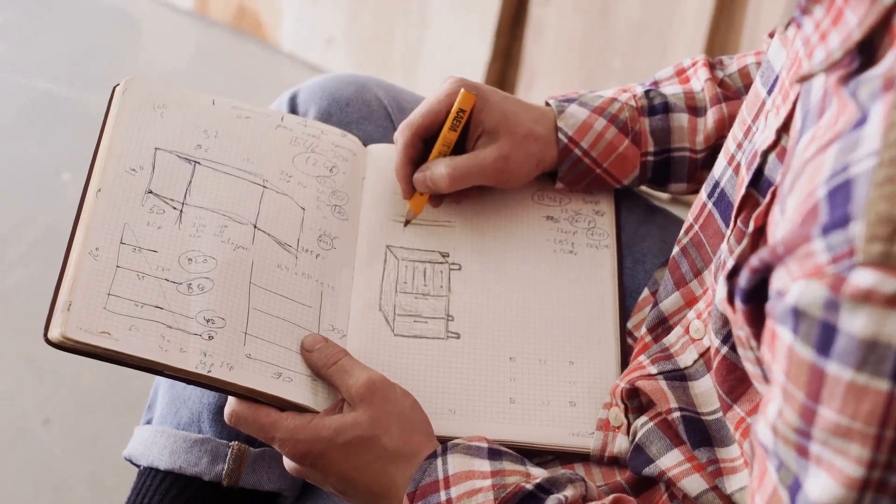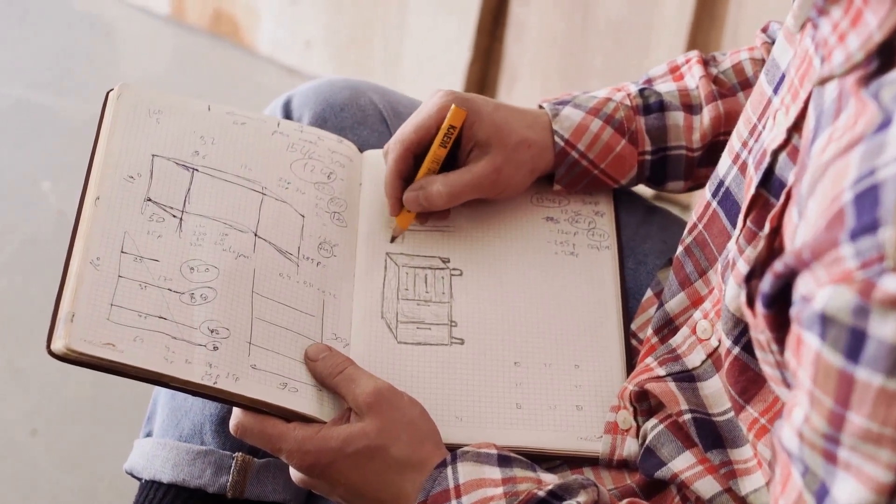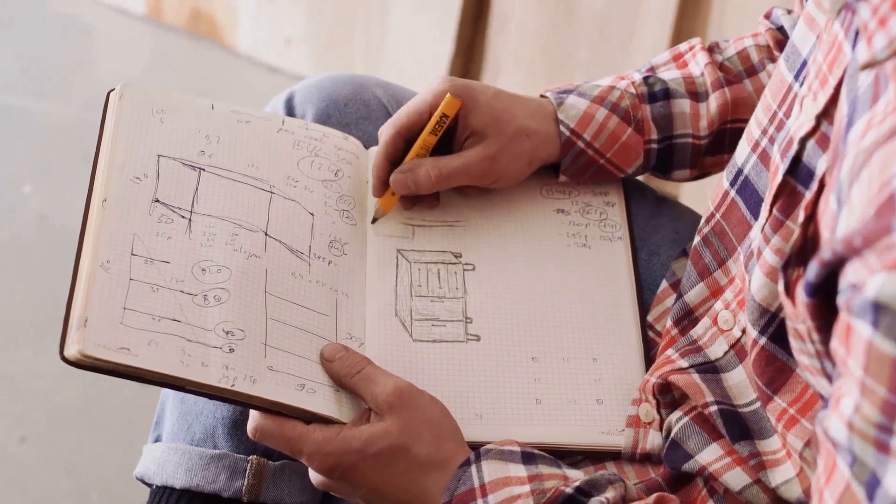Welcome to the amazing world of pencils. Today we're diving into some mind-blowing, game-changing facts about this everyday tool.